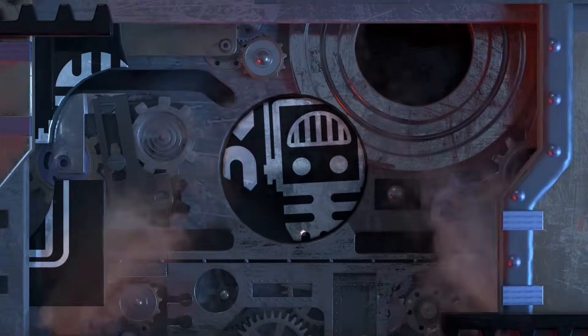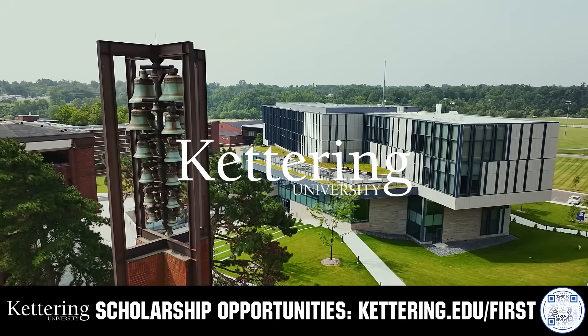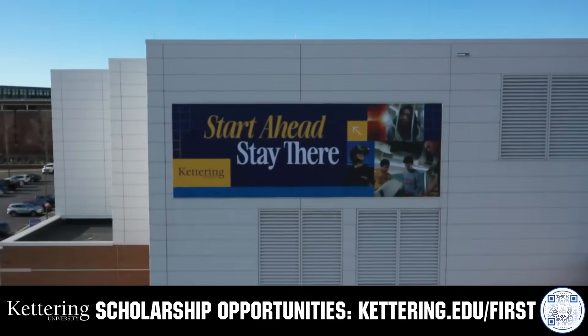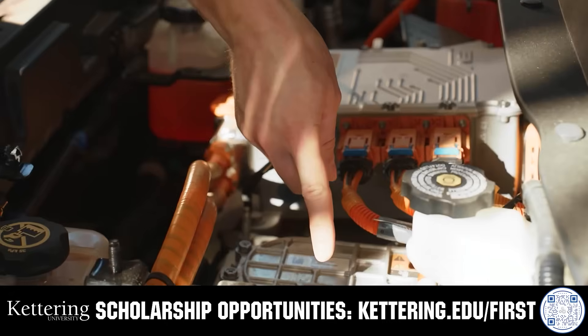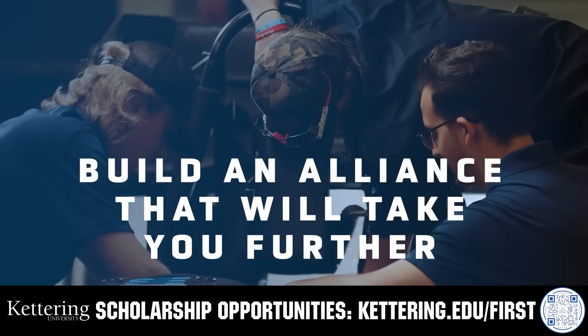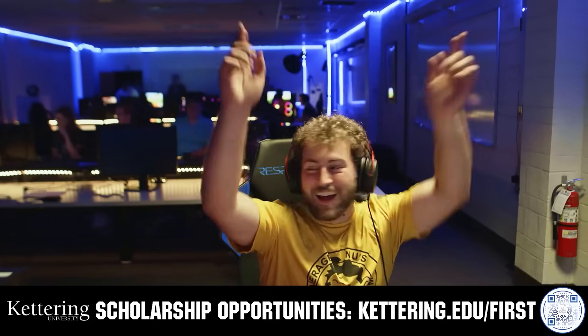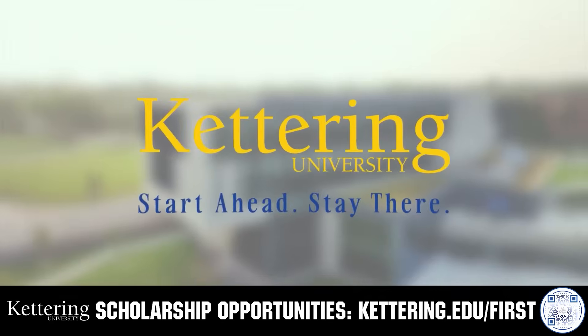This video is brought to you by viewers like you and also in partnership with the following. Kettering University's cutting-edge programs and their experiential co-op model seamlessly blend the professional and academic worlds, offering hands-on, future-focused learning that empowers students to pursue new ideas and inspires other institutions to follow their lead. Don't just be ahead of the curve, create the curve. Get more information at Kettering.edu slash first.